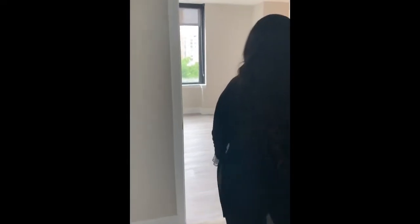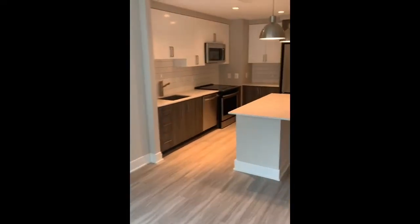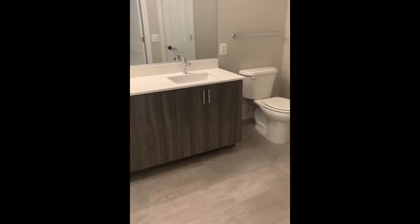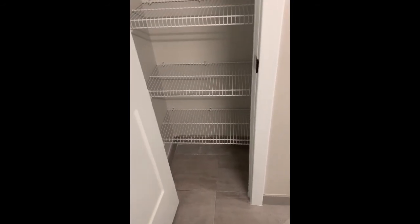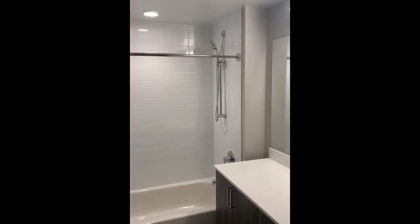And then if you follow me, I can show you where the bathroom is. Still very spacious as well. No matter what type of apartment you decide to go with, there's going to be a lot of space overall. You have the linen closet also located in the bathroom. Large countertop space, cabinet space, and a wonderful bathtub.